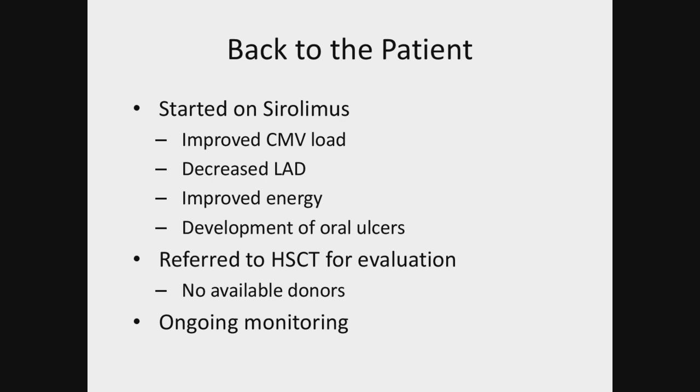There are a couple of questions about transplant. Because the malignancy risk is there and increases with age, should everyone go to transplant? Should they go to transplant when available medications aren't managing symptoms, or once they develop cancer for the first time?